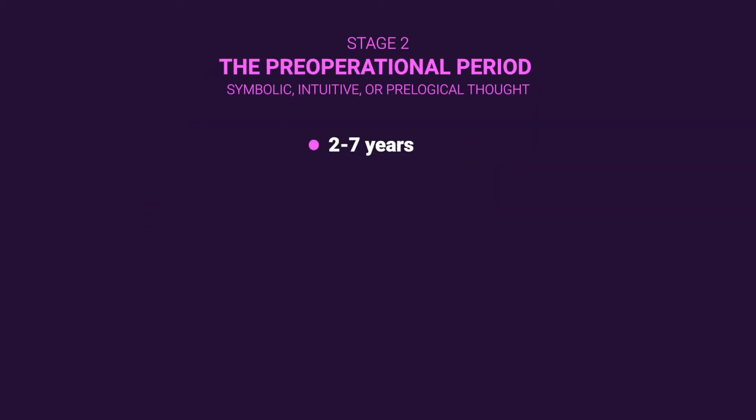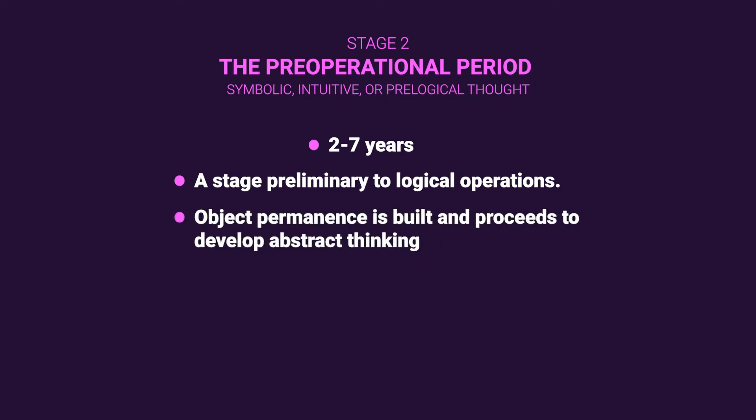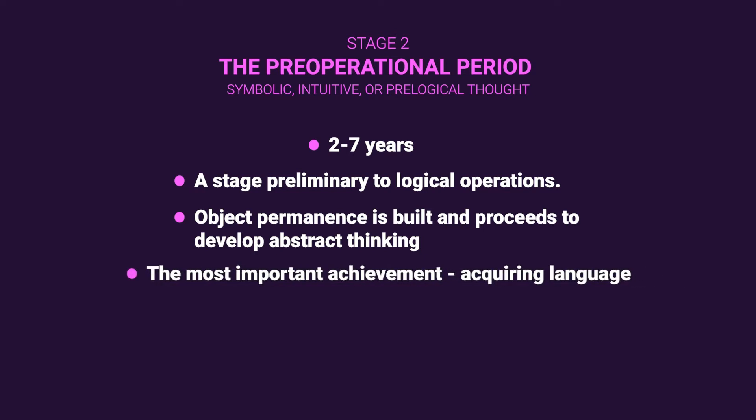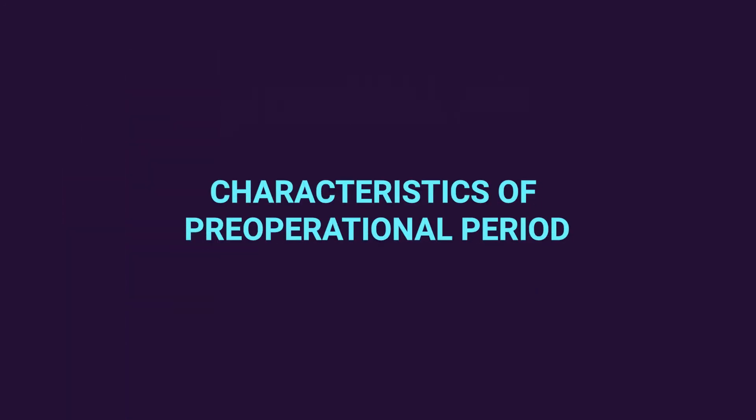Stage two is called the pre-operational period, starting from two years to the end of seven years. The term pre-operational means a stage preliminary to logical operations. The child builds on object permanence and proceeds to develop abstract thinking, including language skills. Acquiring language is considered the most important achievement of this stage, along with an understanding of past and future. Abstract thinking at this stage is limited to an intuitive grasp of logical concepts in some areas.